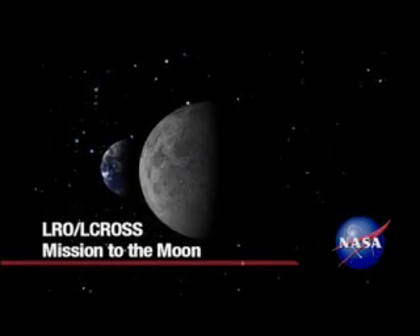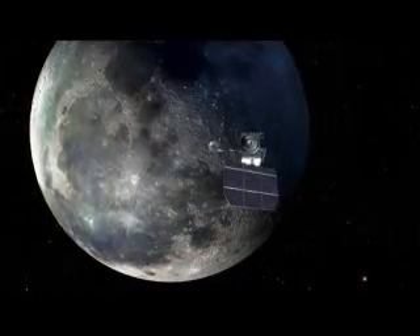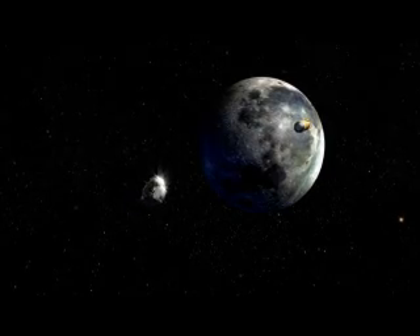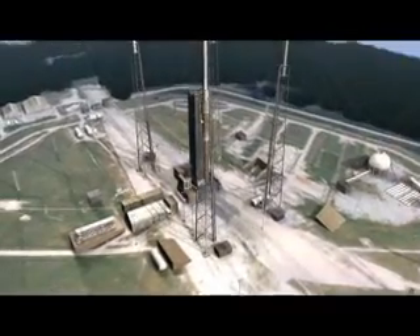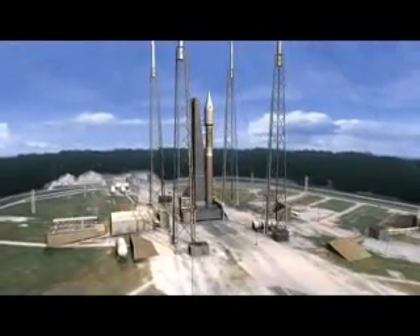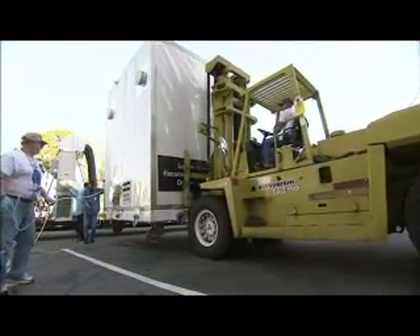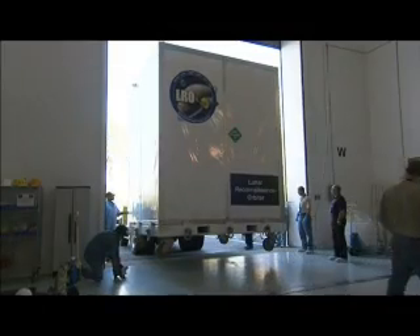NASA's first step back to the Moon will become a reality with the liftoff of the Lunar Reconnaissance Orbiter and its companion, the Lunar Crater Observation and Sensing Satellite. LRO and LCROSS will launch aboard a United Launch Alliance Atlas V rocket from Cape Canaveral Air Force Station in Florida. Built by NASA's Goddard Space Flight Center in Maryland, LRO arrived at the Payload Processing Facility of Astrotech Space Operations in Titusville, Florida on February 13.